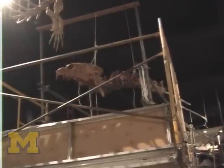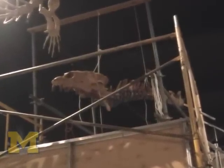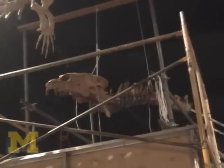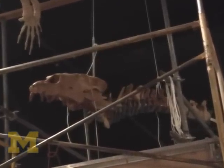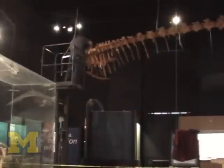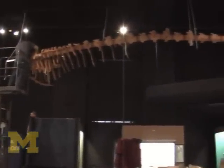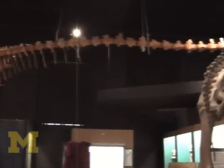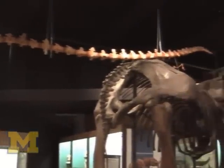This is Basilosaurus Isis, a 16-meter long, 50-foot whale from a place called Wadi Hitan, a World Heritage Site. What's interesting about it is its shape — look how long and snake-like it is. It's quite different from any modern whale and quite different from almost all the fossil whales that ever lived.